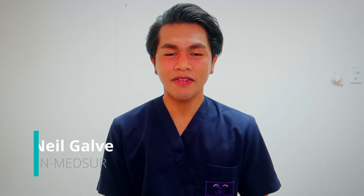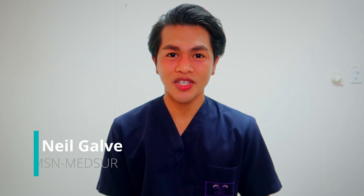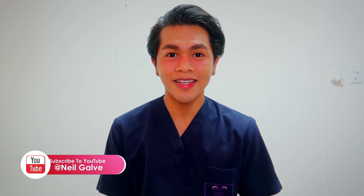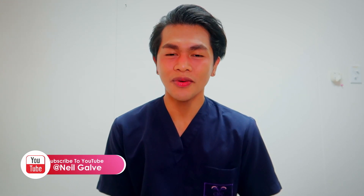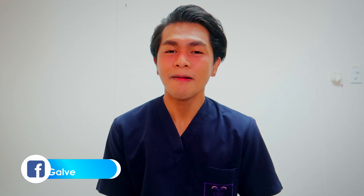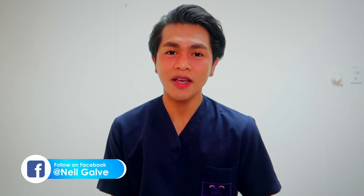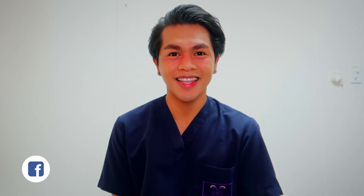Welcome back to my channel. If you're new here, my name is Neil Garvin. I'm a registered nurse with a degree in medical surgical nursing. I create nursing educational content to help nursing students with their studies. If that's something you're interested in, consider subscribing. I upload nursing educational content 2-3 times a week, so hit that notification bell to be the first to watch my newest uploads.